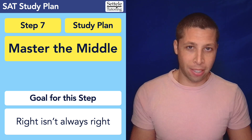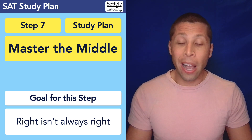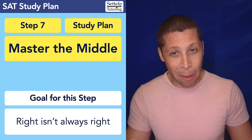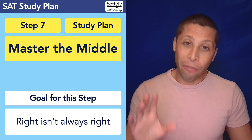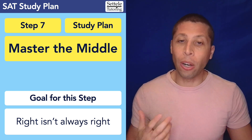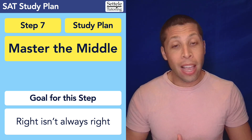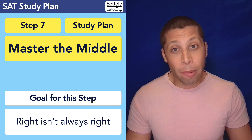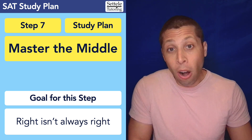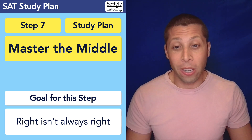So before we start practicing with a million hard questions — which I know many of you are eager to do, and we will do that in step eight, so don't worry, we'll get there — we first need to realize that success on those hard questions is really going to come from success on the easy ones. We have to master the middle. If we can't master the middle, we're not going to make progress on those hard questions, because they require the same skills we need to master for these middle questions.